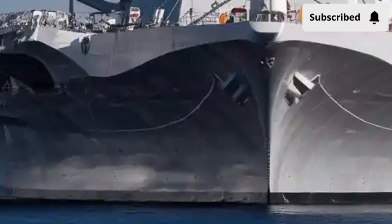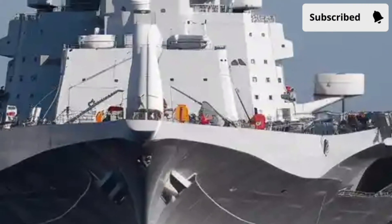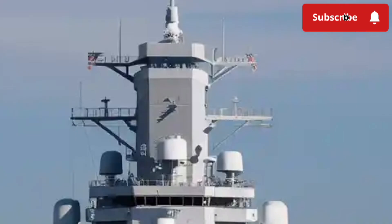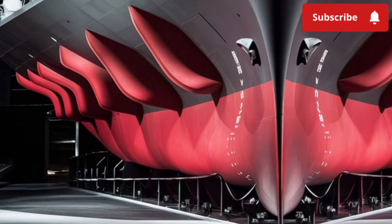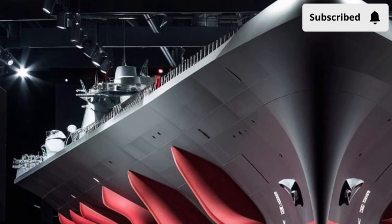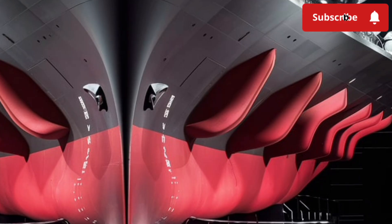Moving inside, the Zumwalt continues to impress with its advanced interior design. Unlike older warships filled with mechanical gauges, wires, and traditional layouts, the Zumwalt feels like stepping into the command center of a space station. The ship is operated with state-of-the-art digital controls, touchscreen panels, and highly automated systems that reduce the workload for the crew. One of the most striking differences is the size of the crew itself — traditional destroyers of this size usually require over 300 sailors to operate, but the Zumwalt, thanks to automation and integrated technologies, can be run with nearly half that number, around 140 officers and sailors.